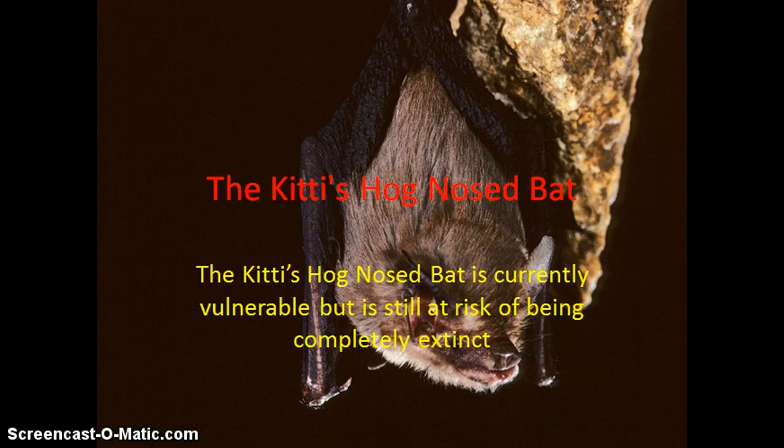It's named the Kitti's Hog-Nosed Bat, or Bumblebee Bat, because its nose resembles that of a hog.